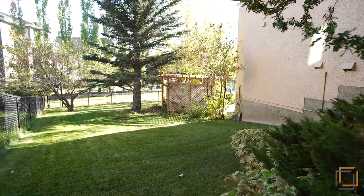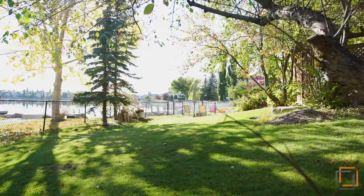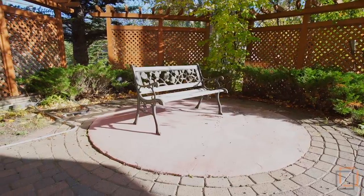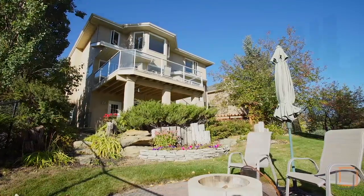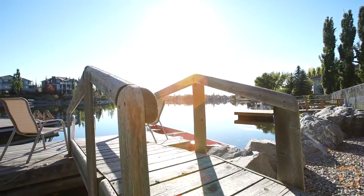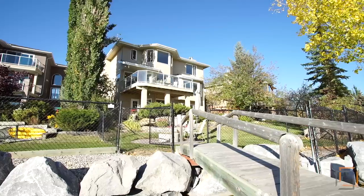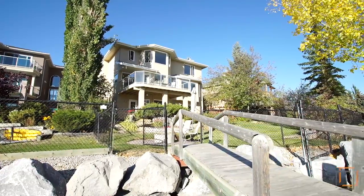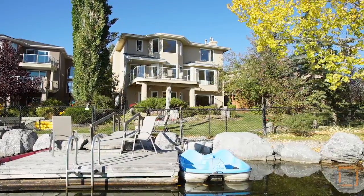Mature trees and beautiful landscaping surround your home on Mackenzie Lake. Lounge on the private gazebo patio wired for a hot tub, or roast marshmallows with the family around the fire pit. Your private dock gives you direct access to this stunning lake — paddle your boat out or simply bask in the sunsets over the lake and mountains.